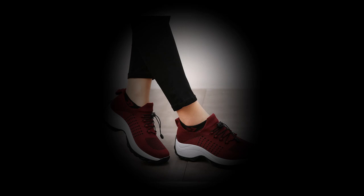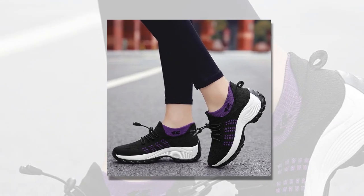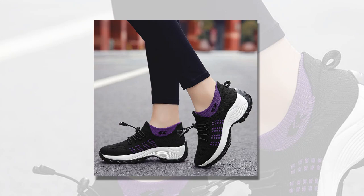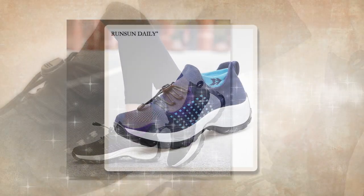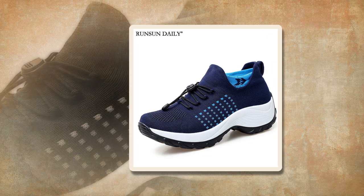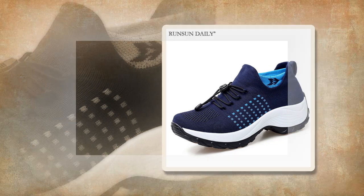First off, let's talk about the overall design and look of these shoes. They are incredibly stylish with a sleek, modern design that can easily complement any casual or sporty outfit. The shoes come in various colors, so you can choose one that matches your personal style. But these shoes are not just about looks — they pack a lot of great features that make them perfect for everyday wear and travel.